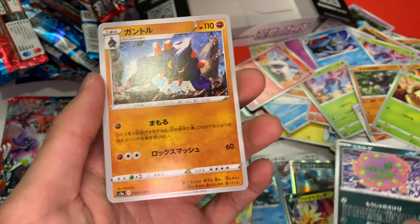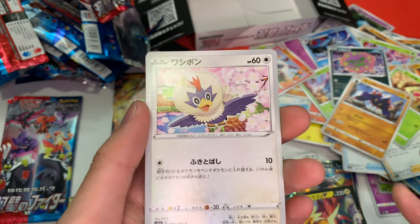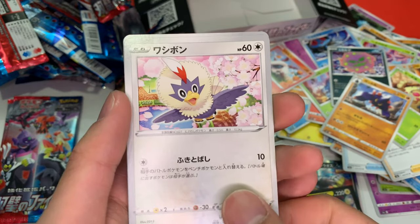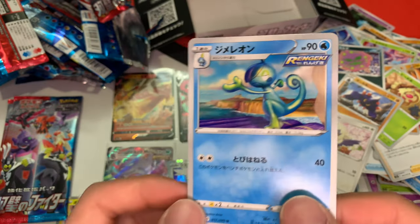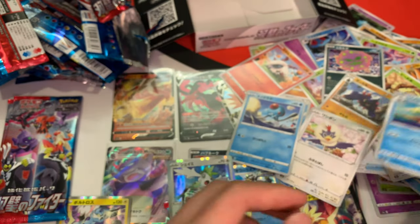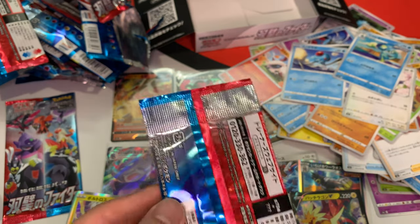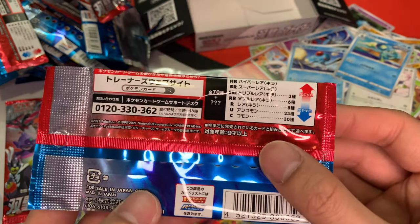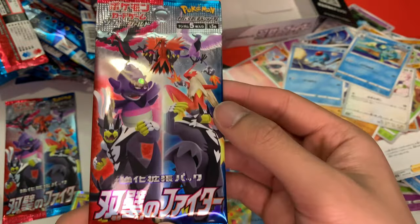Spirit Tomb, Colossal 2, Bird, Tentacool, and Inteleon second form. Second to last pack — look at this design. So dope, look at that.